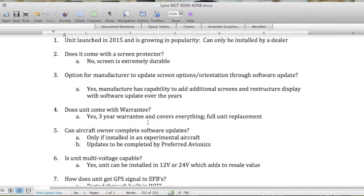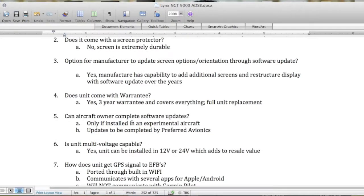Question four: does the unit come with a warranty? Yes — three-year warranty covering everything, full unit replacement. Question five: can the aircraft owner complete software upgrades? Only if installed in an experimental aircraft. Otherwise, updates can be completed by your local avionics store.